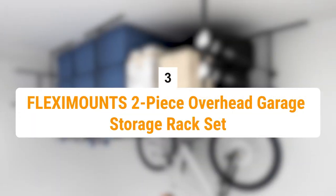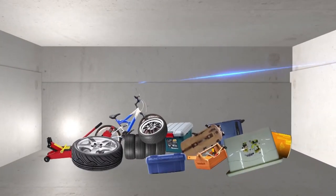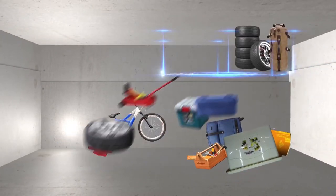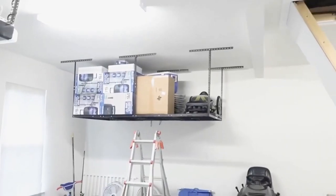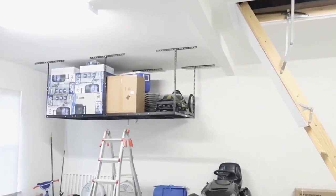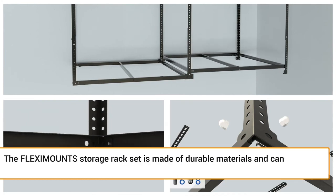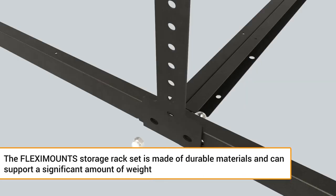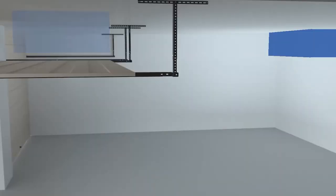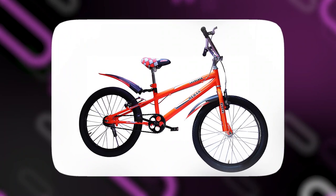Number 3 is the Flex Mount 2-Piece Overhead Garage Storage Rack Set. You can take advantage of the frequently underutilized vertical space in your garage thanks to the overhead design of the Storage Rack Set. You can add more storage without giving up important floor space by mounting the racks on the ceiling. The Flex Mount Storage Rack Set is made out of durable materials and can support a significant amount of weight. It is made to carry heavy objects including boxes, bins, tools, and even bicycles securely.